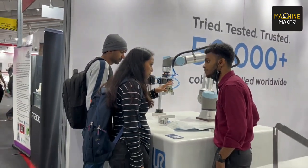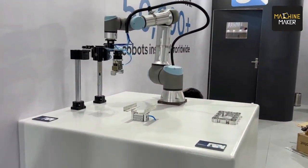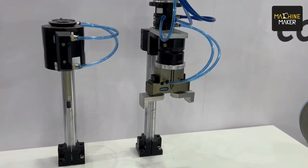I am Varun from Universal Robots. We are displaying one application along with the Schunk deburring tool. We have one aluminium part here that we need to deburr. We are displaying it on our Universal Robots Cobot UR16E, which has a 16 kg payload with a 900 mm reach. All forces and reactions are handled by the compensation tool, which is an inbuilt feature of the Schunk tool.